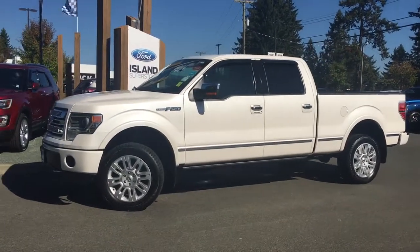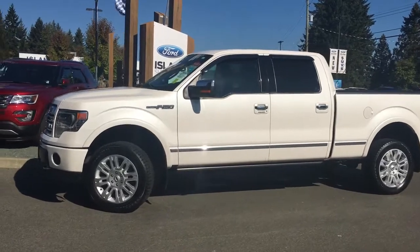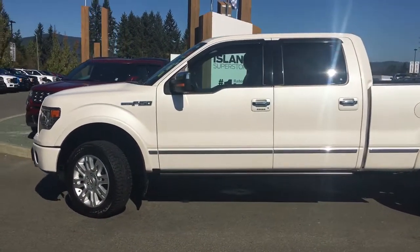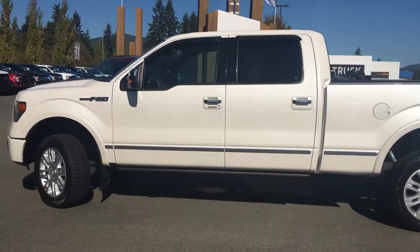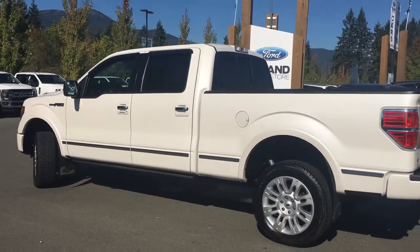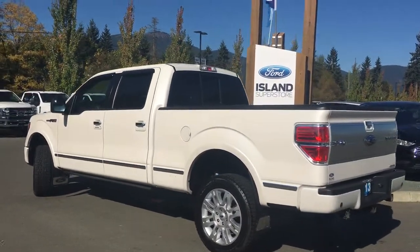Today we're looking at a 2013 F-150 Platinum in White Platinum. It has black leather interior, seating for five, four doors and a six and a half foot box. This is a 4x4 with a 5 litre V8 flex fuel engine. It also has a trailer tow package.